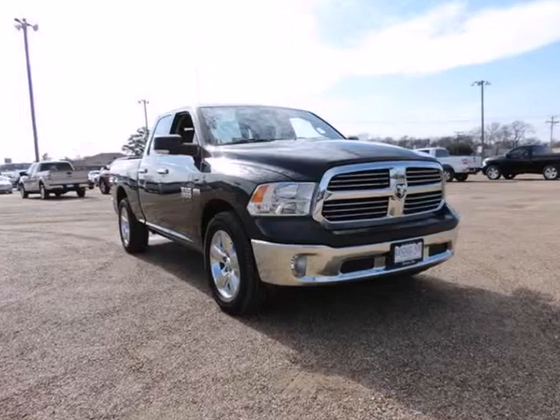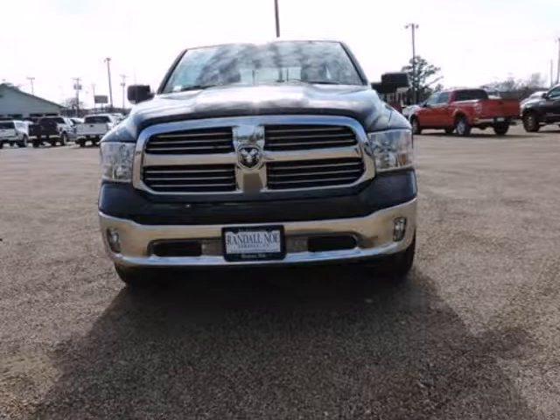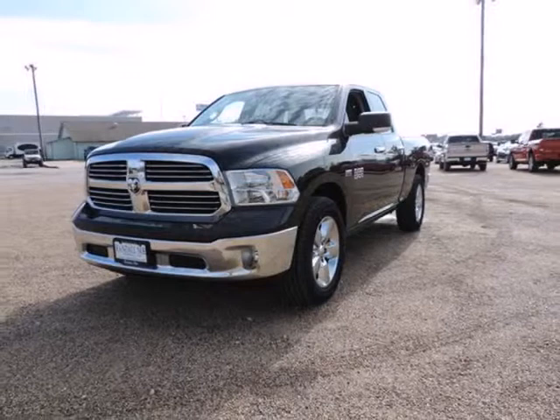Dodge Certified, 4D Quad Cab, Hemi 5.7 Liter 8 Cylinder Multi Displacement VVT, Automatic, Rear Wheel Drive, Black exterior with Black Diesel Gray Interior.